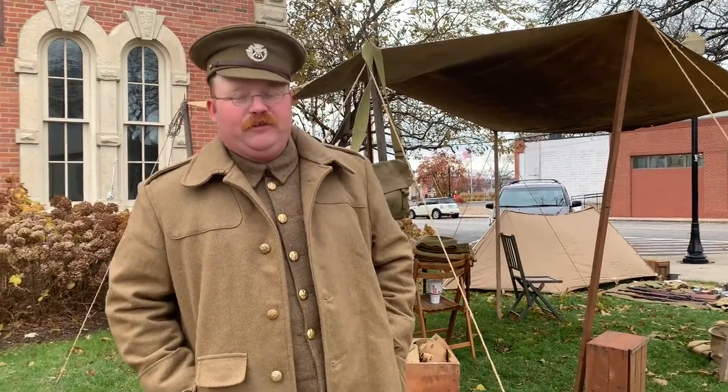My name is Jeegan Baker. I'm out of Michigan City, Indiana, and today I've got a display of various British uniforms, equipment, and personal gear from the First World War.